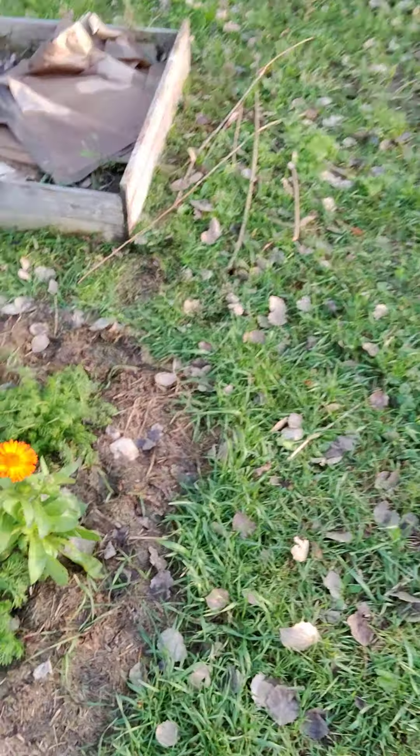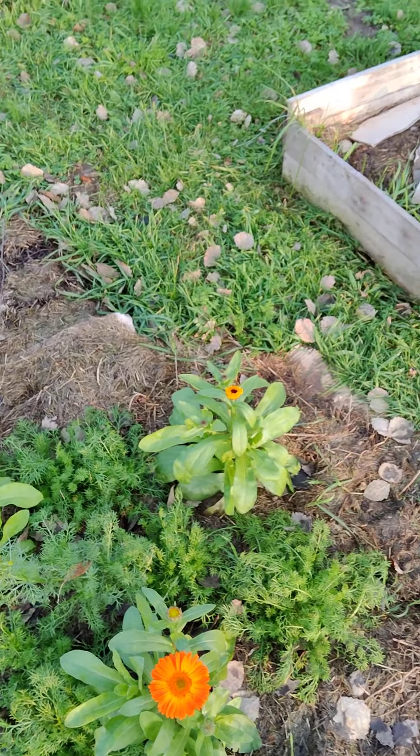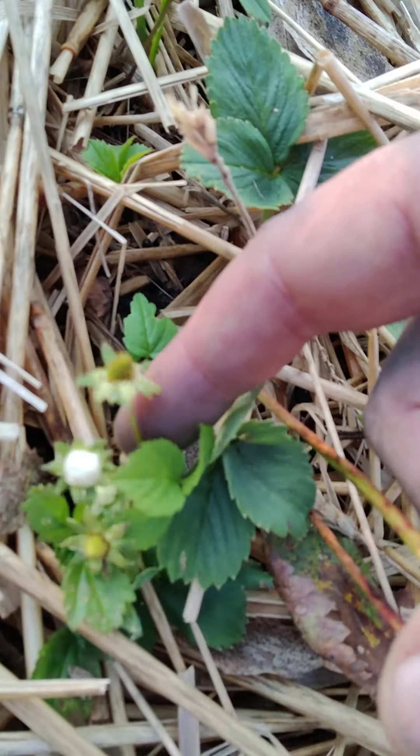Some calendula is going for it and some echinacea — both going for gold. Rast has strawberries. Weirdly, it's now autumn and they're starting to grow strawberries — weird!